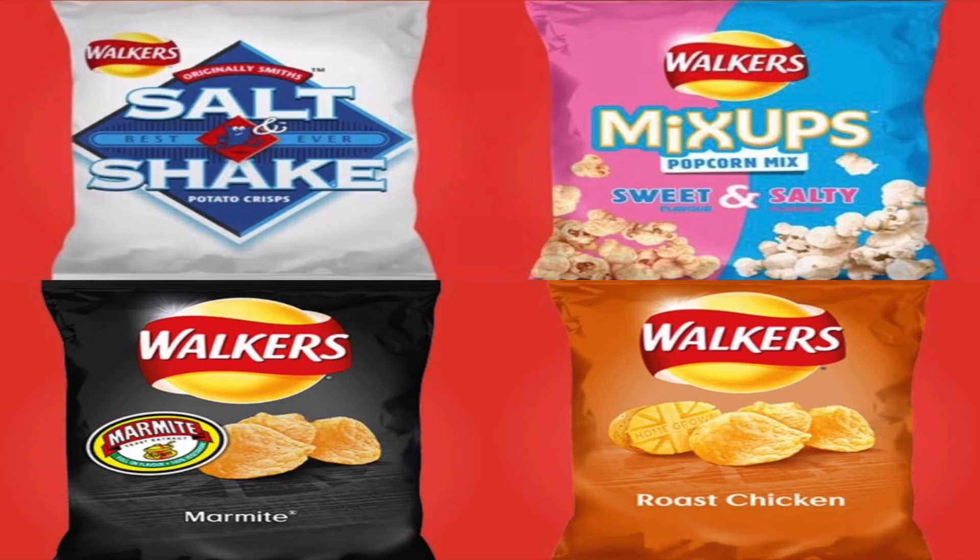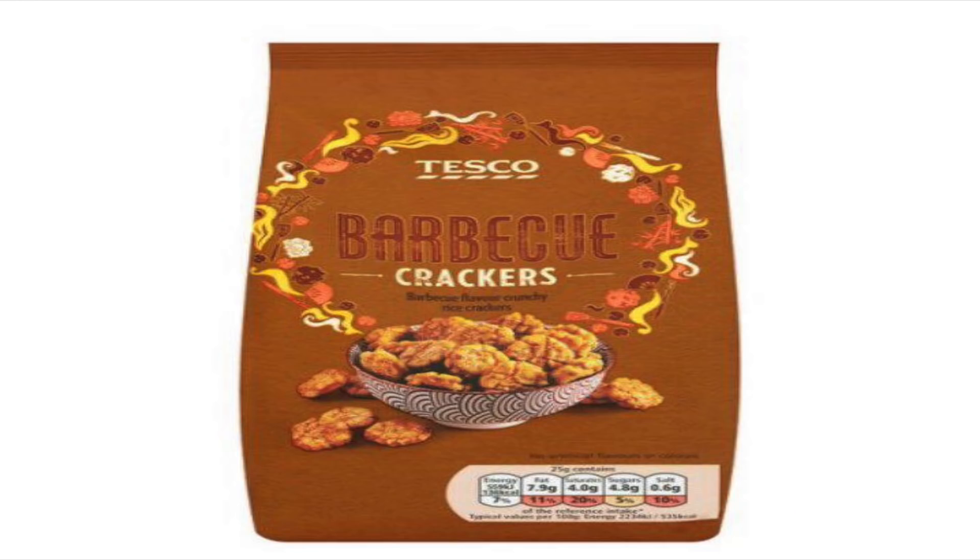From the Walkers range — salt and shake, obviously vegan. Walkers Mix-ups, the sweet and salty popcorn are vegan. Their marmite flavor and the roast chicken flavor are actually vegan as well, which will probably surprise a lot of you. Also, Tesco's barbecue crackers — I haven't tried these myself, but yes they are accidentally vegan.